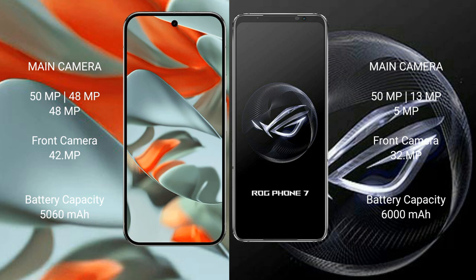Google Pixel 9 Pro XL has a 5060mAh battery with 37W fast charging support. ASUS ROG Phone 7 has a 6000mAh battery with 65W fast charging support.